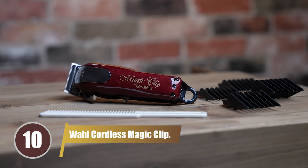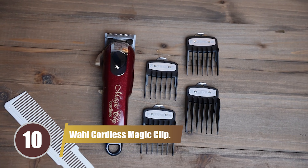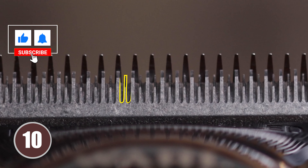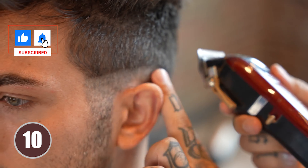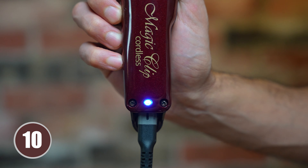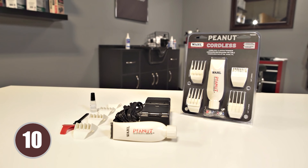Starting our countdown at number 10, we have the Wahl Cordless Magic Clip. This trimmer is a popular choice among grooming professionals, and it's not hard to see why. It's robust, sharp, and can tackle any beard length with ease. It comes with a range of guard attachments to help you achieve the perfect length. The self-sharpening blade remains sharp for extended periods, making it an excellent choice for those looking to recreate a barbershop experience in the comfort of their own home.